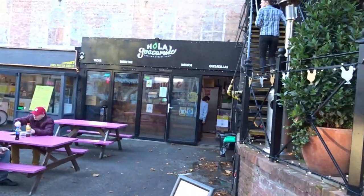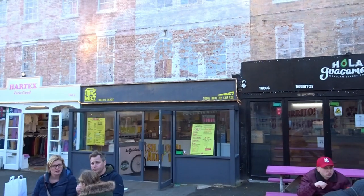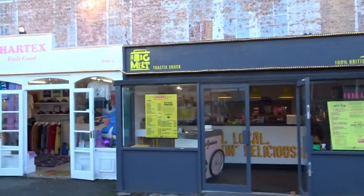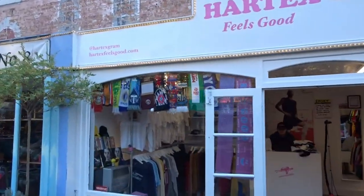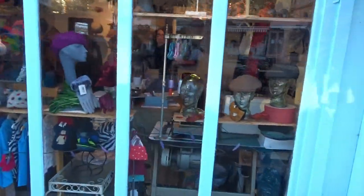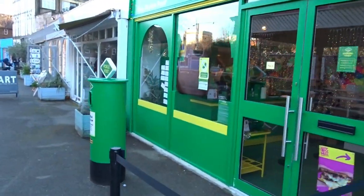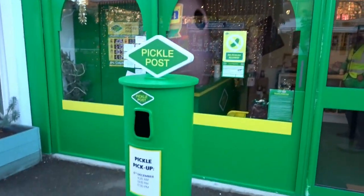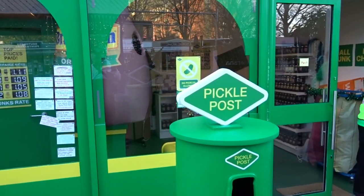And then there's a little clothes shop selling scarves from football teams — might be a second-hand shop. I believe it's a second-hand clothes shop. Then we have the Pickle Post, nicely decorated. They do pickles inside and they have a little pickle pickup where I presume you can put your bottles in. That's very quaint.